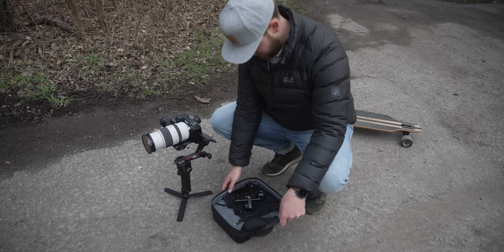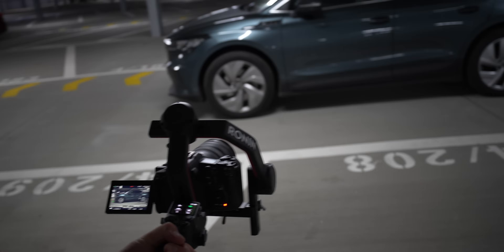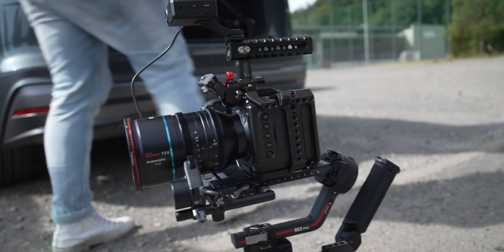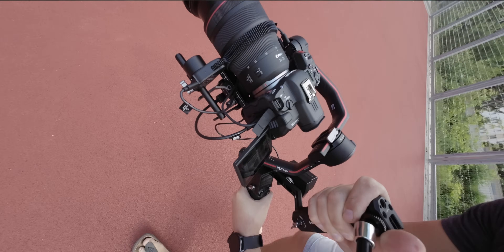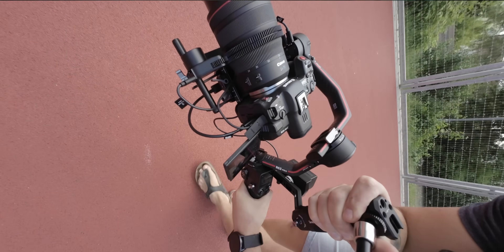Ich bin DJI-RS2-Nutzer und vorher war ich Ronin-S-Nutzer. Gimbals haben uns schon seit den Anfängen des Kanals begleitet. Letztes Jahr haben wir den RS2 und RSC2 ausführlich vorgestellt, und das hat anscheinend auch DJI gut gefallen, weshalb wir nun vorab mit den neuen spielen durften. Ein Gimbal stabilisiert eure Kamera – die Motoren gleichen Bewegungen und Wackeln aus und verleihen eurem Videomaterial einen smoothen und ruhigen Look.